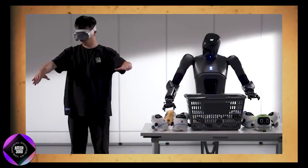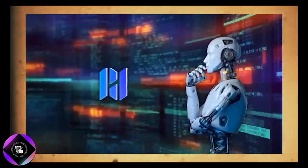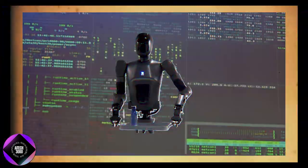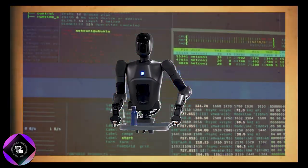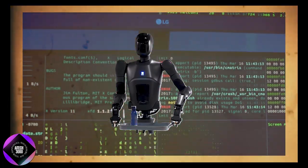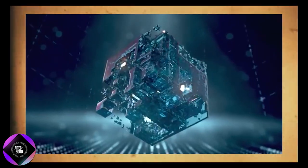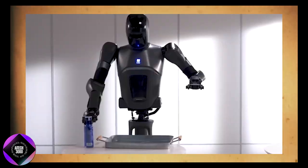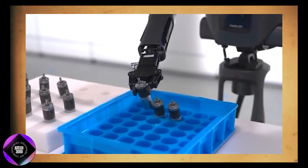What distinguishes the Pudu D7 from typical service robots is the level of intelligence integrated into it. Pudu Robotics has embedded a multi-layered intelligence system in the D7, blending data-driven insights with advanced AI models. This enables the robot to manage complex scenarios with ease, significantly enhancing its ability to perform in dynamic environments.